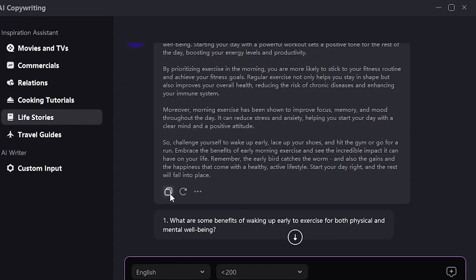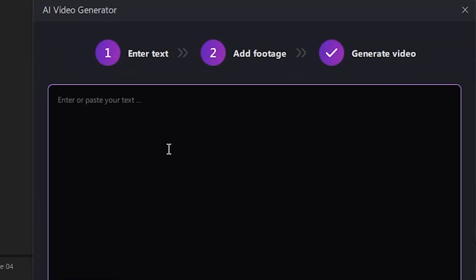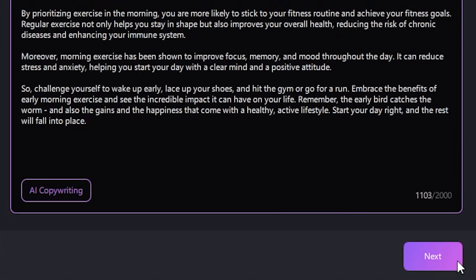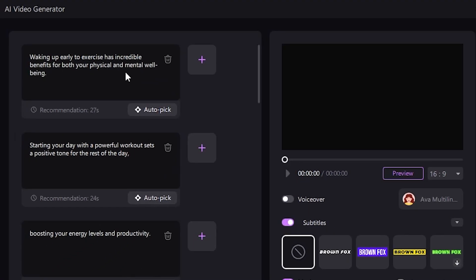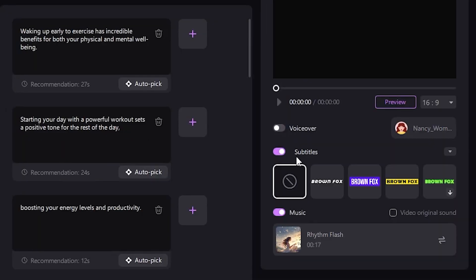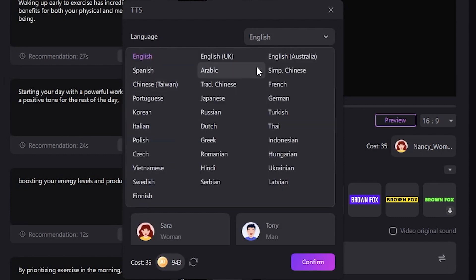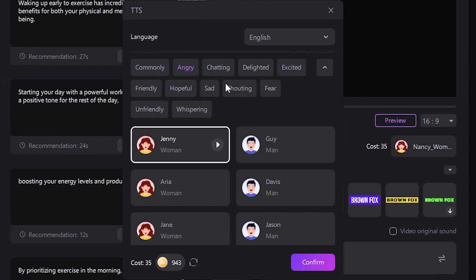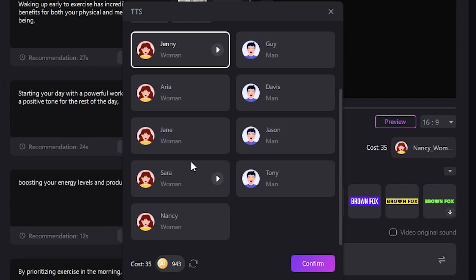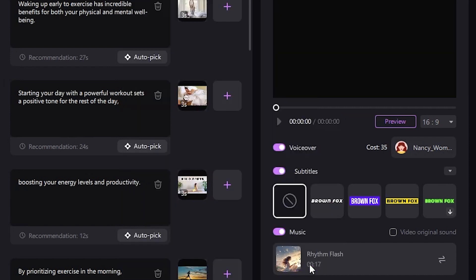Once the script is ready, simply copy it and close the window. Now let's move on to the AI Video Generator. Paste your script by pressing Ctrl+V and click Next. In the plus icon, you can add your footage according to your script. You can also add a voiceover — once you enable this option, you'll be given various character voice options. Since our script is in English, I'll choose an English voice. I'll select the whispering tone and choose the voice of Nancy. You can listen to a preview, and if it sounds good, you can confirm your selection.